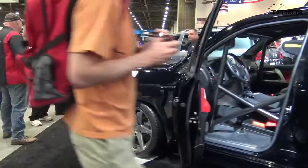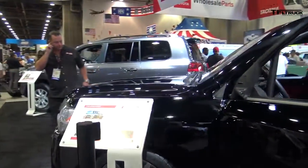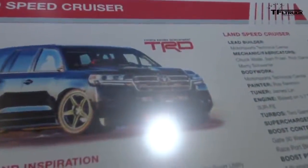The idea of this car came from Steve Applebaum, one of the managers at Toyota. He said let's make a fast Land Cruiser. Well, that fast Land Cruiser has morphed into the Land Speed Cruiser. So we're really happy about the way it's coming out.